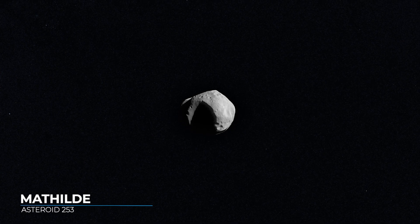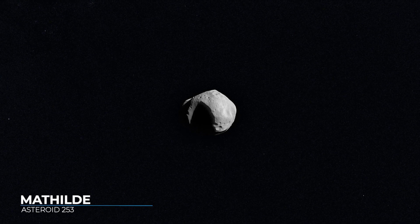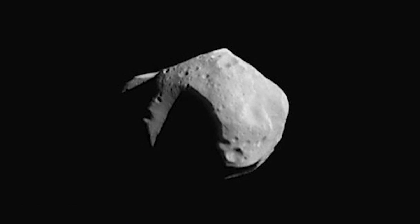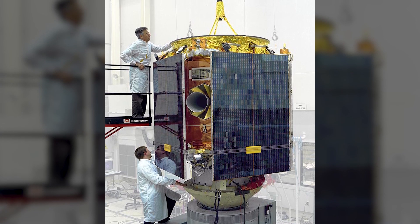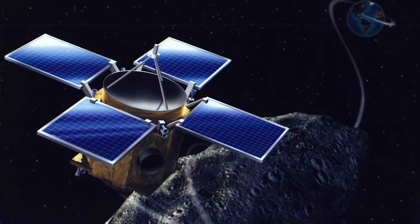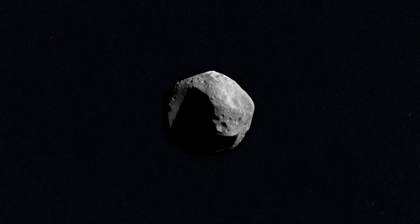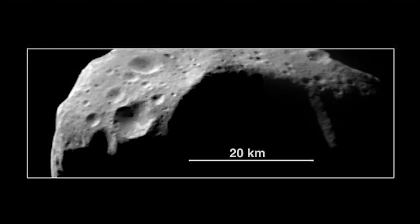Asteroid Matilda orbits the Sun in the main asteroid belt between Mars and Jupiter. It's a medium-sized asteroid, just over 50 kilometers or 30 miles wide. NASA's NEAR Shoemaker mission visited Matilda in 1997 as the spacecraft flew by on its way to meet its primary target, asteroid Eros. Although the flyby was brief, NEAR Shoemaker learned a lot about the asteroid.